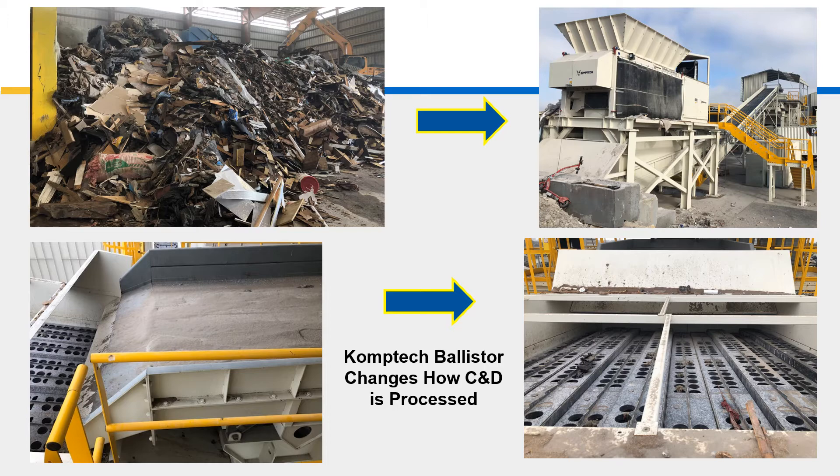Here's the process: it starts with big tip material going into a shredder, volume reduced to around 24-inch minus, dropping onto a vibe pan feeder that's 10 feet wide, which shakes and spreads the material out, then drops onto the 14-foot wide Comtec Ballastor unit. The next slides show the job it's doing.